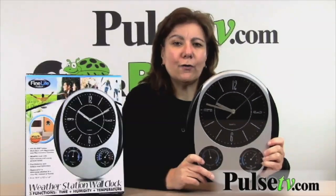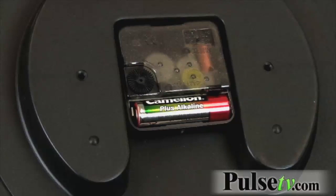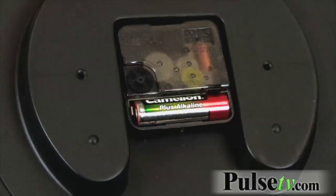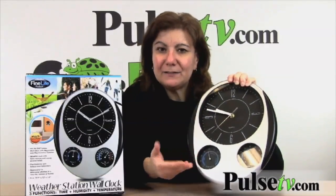One thing I do want to point out is the manufacturer says this is an indoor-outdoor clock. If you do use it outdoors, you want to use it in a nook or where it's covered somewhat, because as you can see the battery is exposed a bit, so you want to keep it protected.